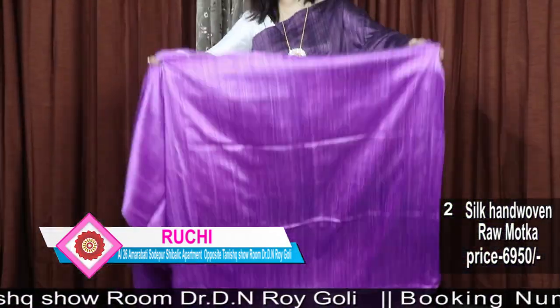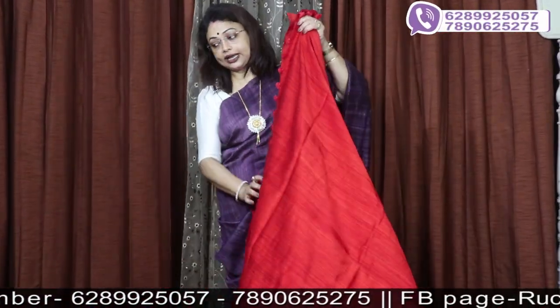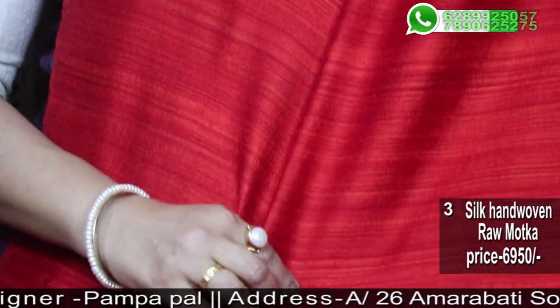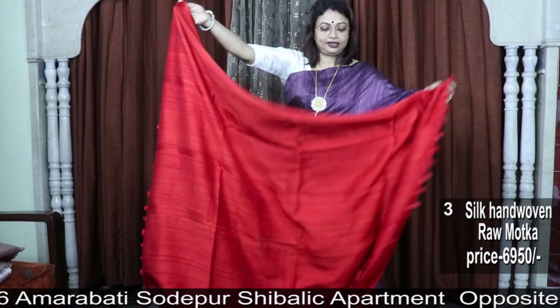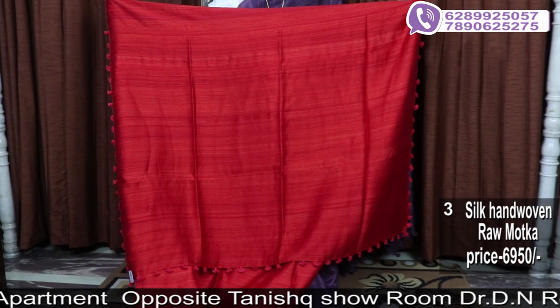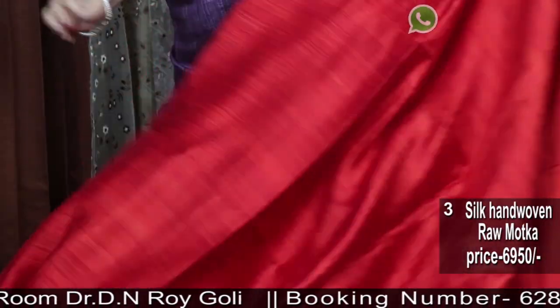It depends on the choice. I will add a contrast to the ornament. I will show you the red color. It is beautiful. This has an orange touch to it.